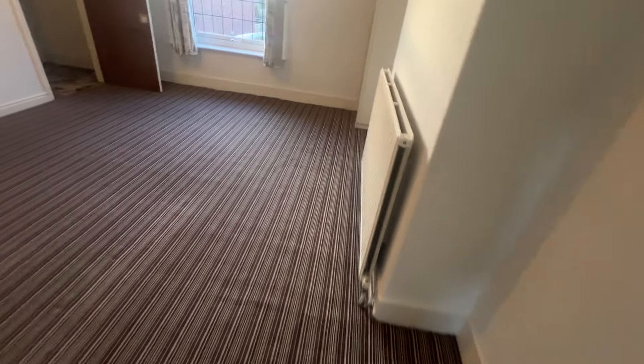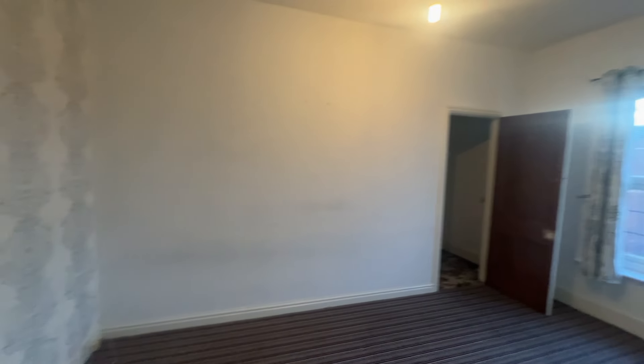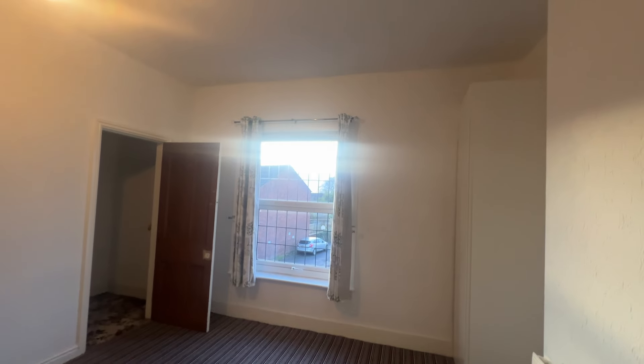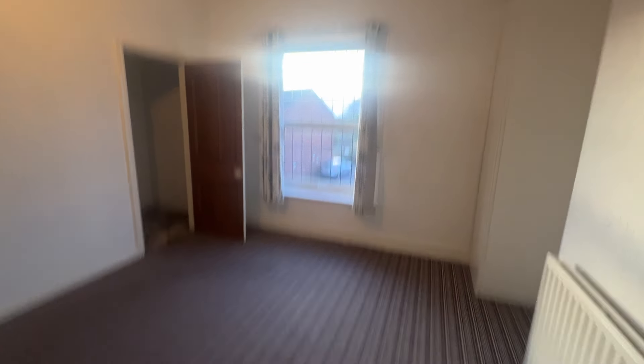That is number 245 Leigh Road in West Thornton. Available to let now via Cardwell's Letting Agents Bolton. Lovely house — enjoy. Thank you.